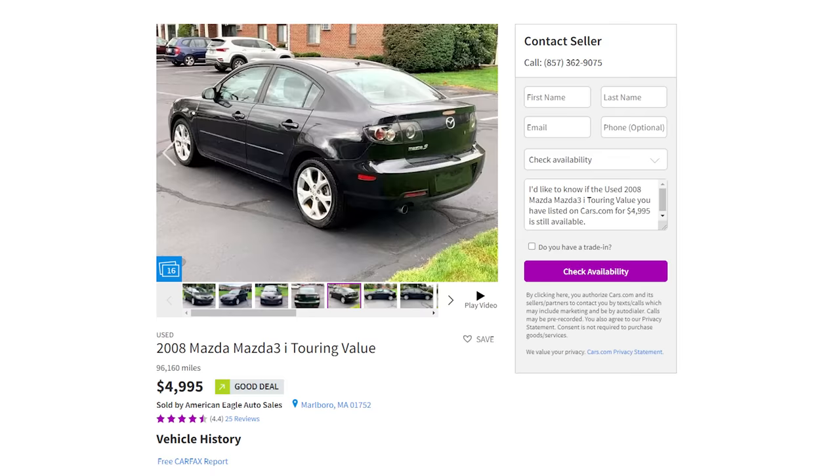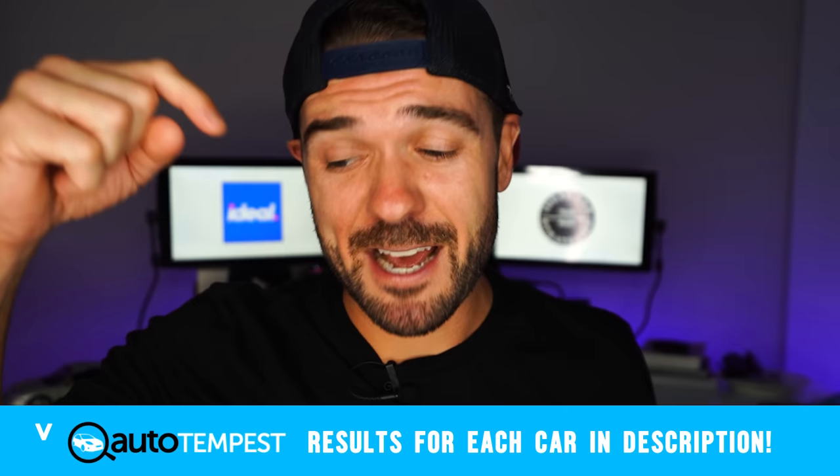Check out this low mile Mazda 3 Touring we found for under 5k. And if you want one or any of the cars on this list, we've linked to my favorite of each car using AutoTempest down in the description and the first comment. Definitely go check out your favorite and be sure to use the ideal car strategies when you're looking to buy one, especially this next one, because it's from a car brand that you really don't see anymore — very unique and sleek.